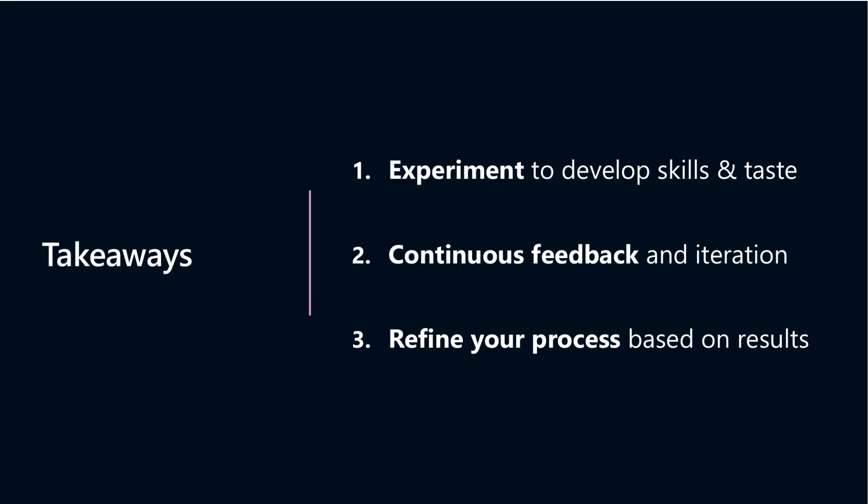Think of instructions not as strict rules, but as evolving guides that refine your workflows. As AI and editor features advance, your processes will naturally adapt. You can customize your AI coding assistant to perfectly fit your needs, shaping a powerful, personalized development partner.